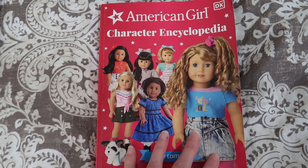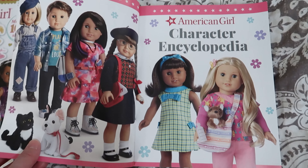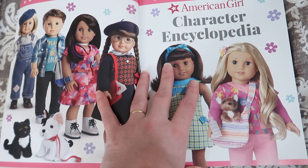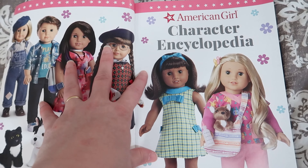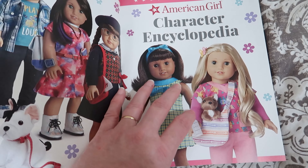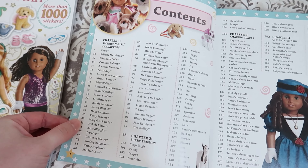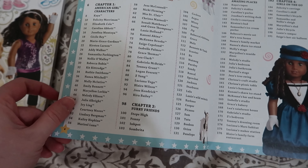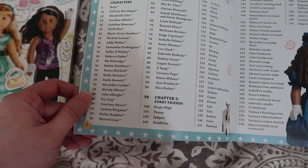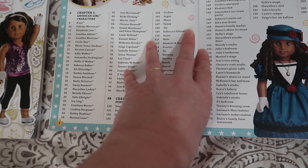My goal was to take the Character Encyclopedia and use it — I'm only going to show one historical doll because I want you guys to go find this book for your American history. You don't actually have to have this book, but it springboarded how we taught American history. We went through the individual chapters covering every single doll that had been made up to the publication of this book.